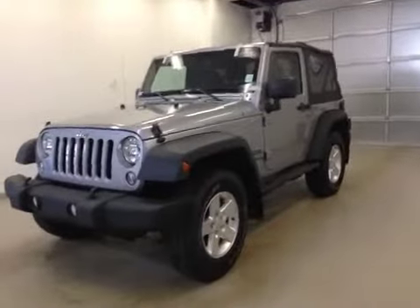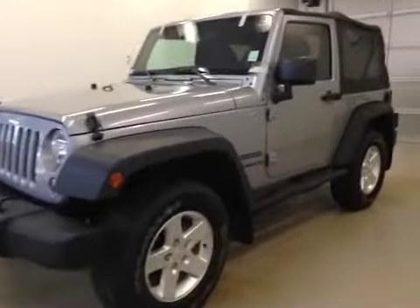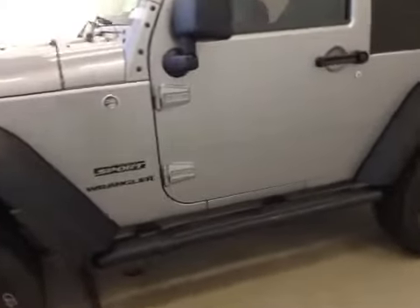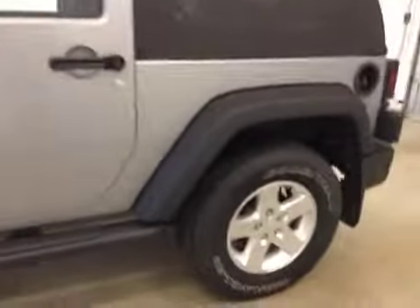Alright folks, today you're reviewing stock number C41926. This is a 2014 Jeep Wrangler 2-door.